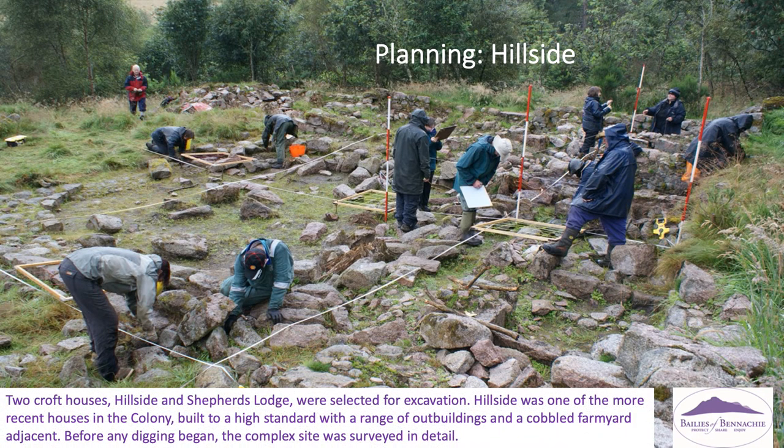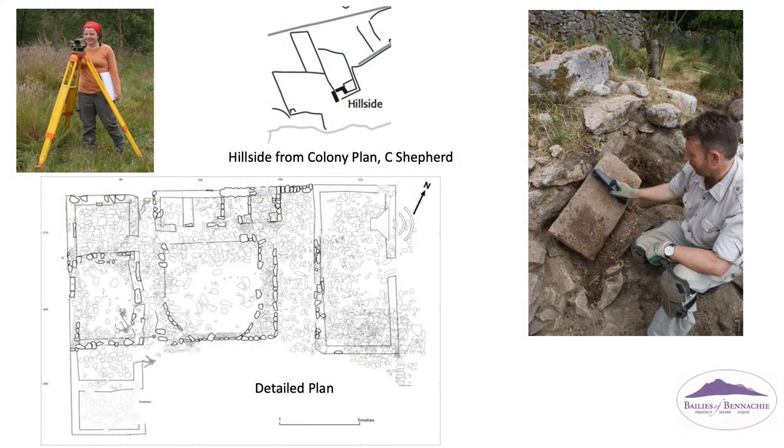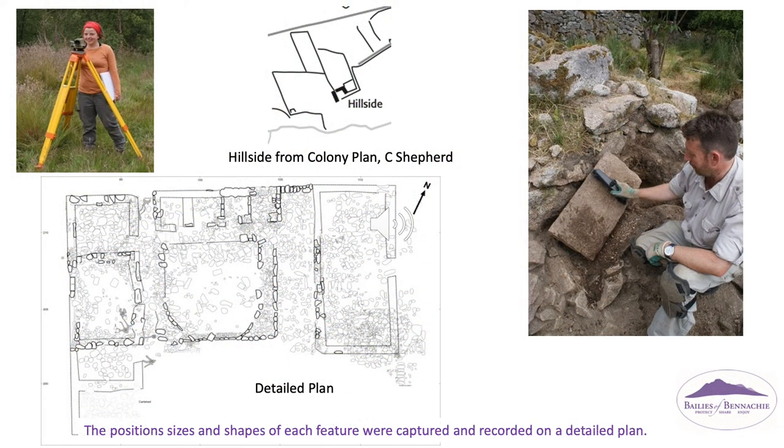Two croft houses, Hillside and Shepherd's Lodge, were selected for excavation. Hillside was one of the more recent houses in the colony, built to a high standard with a range of outbuildings and a cobbled farmyard adjacent. Before any digging began, the complex site was surveyed in detail — the positions, sizes and shapes of each feature were captured and recorded on a detailed plan.